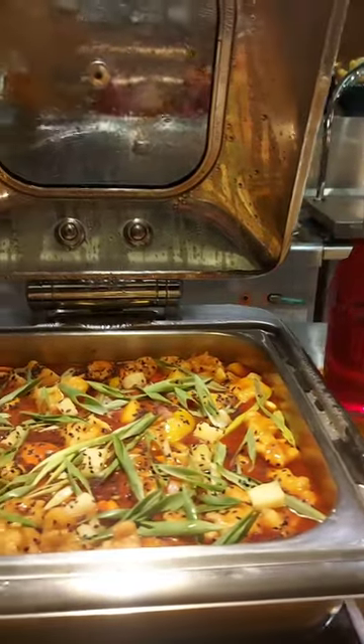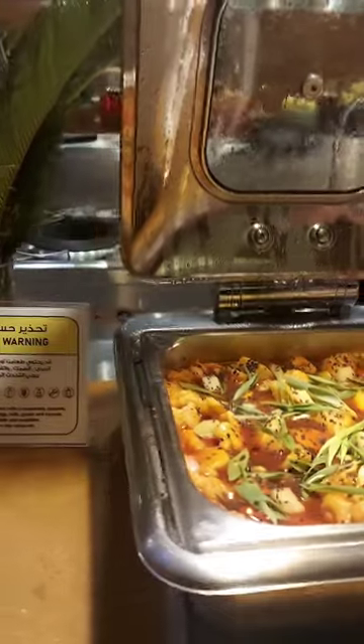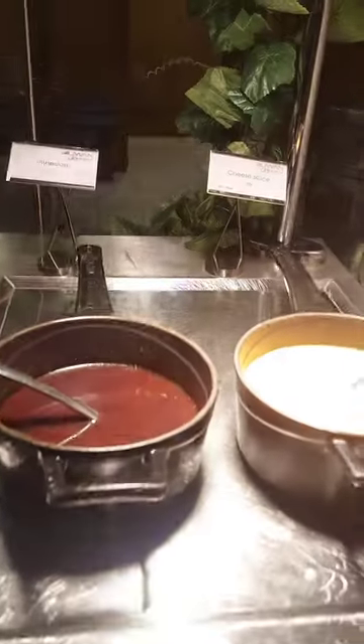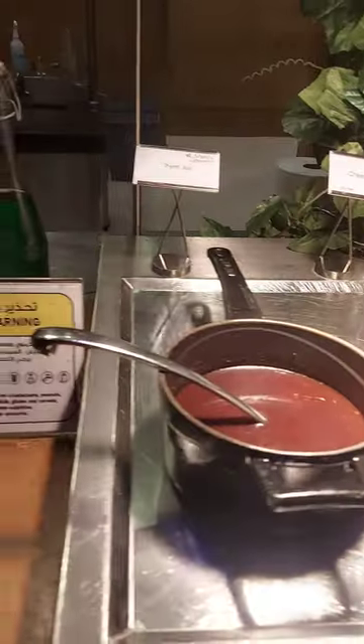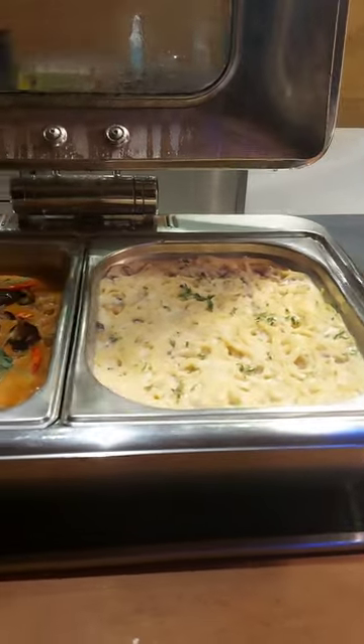They also have sweet and sour fish. I tried this — it's so yummy. They also have the cheese sauce, and this cheese sauce is used with chicken and beef grill.